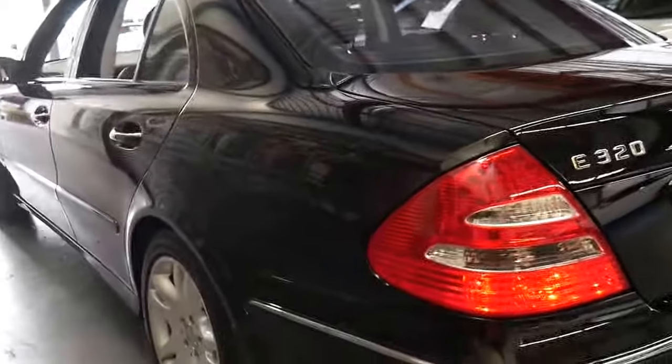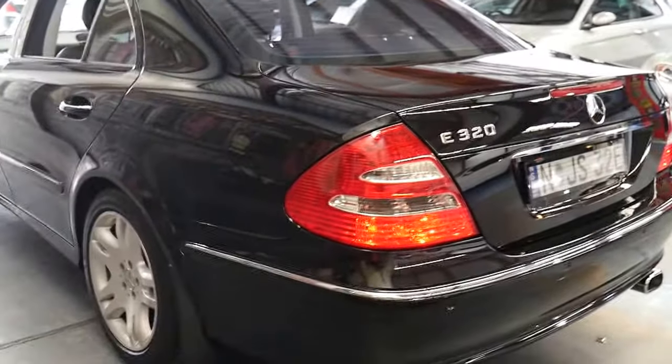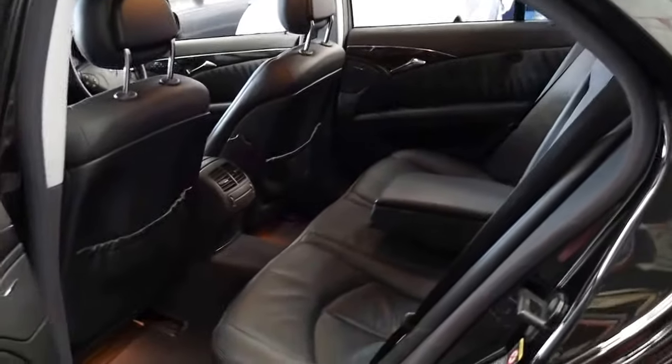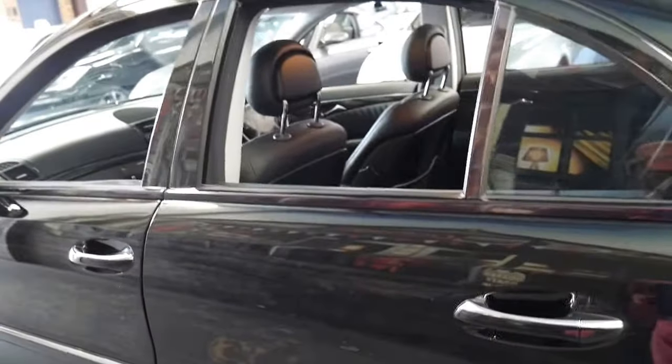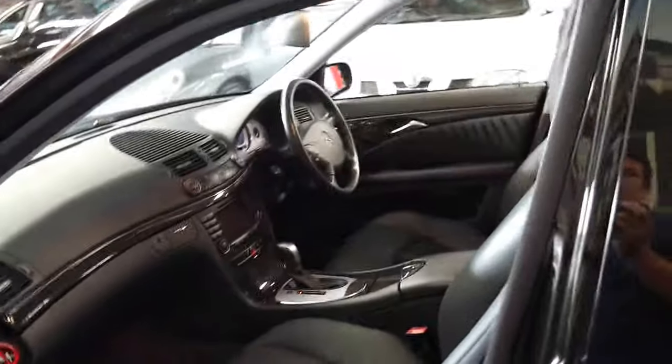If you go online I'm sure you'll see a lot of E320s from 2003, 2004, 2005 etc., but if you're a fussy buyer this is the car you should come and have a look at. It's not only low kilometres — it's been very, very well looked after. The other good thing about the E320 is the reliability. If you have a European mechanic or someone who specialises in Mercedes-Benz, ask their opinion on a 2002, 2003, or 2004 Mercedes E320 — I'm sure they'll tell you they're very, very reliable.